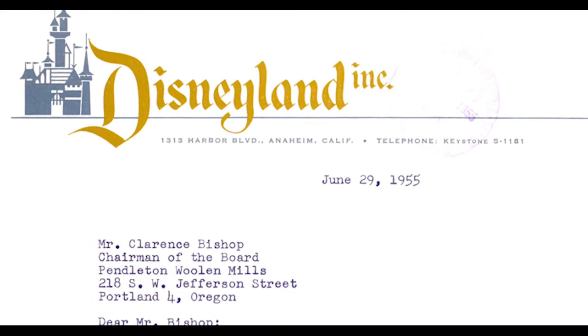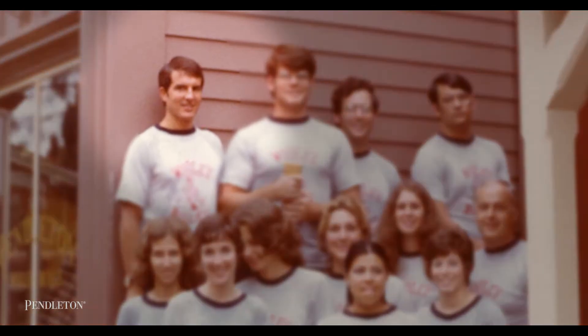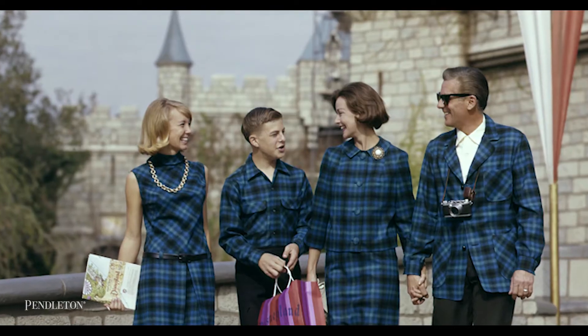In 1955, Walt Disney reached out to my grandfather and invited Pendleton Woolen Mills to be one of the original working exhibits at Disneyland. In fact, the best summer job I ever had was working at the Pendleton Woolen Mills exhibit in Frontierland. It was very fulfilling to sell Pendleton products from this magical place called Disneyland to tourists from all over the world to take home to their families.